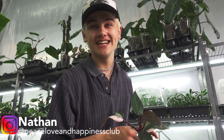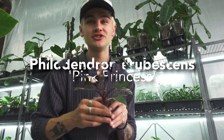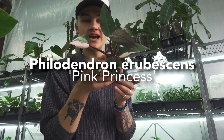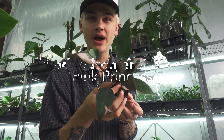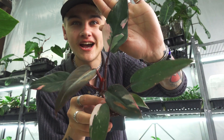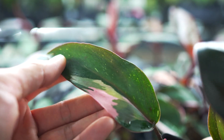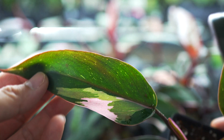Hello you guys, welcome back to the Peace, Love & Happiness Club YouTube channel. My name is Nathan and I'm here today to tell you a little bit more about the Philodendron pink princess. Philodendron erubescens pink princess is a super popular plant. Anybody that's been collecting plants for any period of time has likely heard about one of these beauties, and they are super popular for good reason.